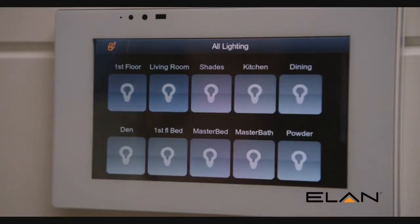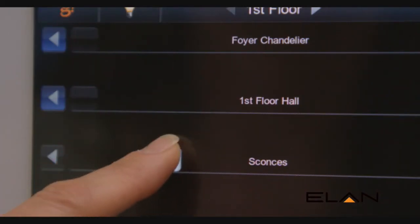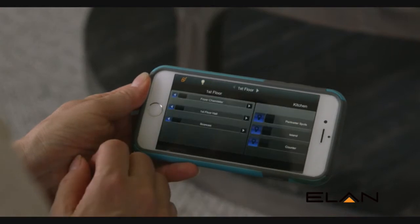We also have Elan touchscreens around the house, and that gives a dedicated always-on interface to control those systems. Then when you get into your mobile devices like your iOS or Android devices, no matter where you are or what device you're using, you're using that one easy-to-use common interface, and that's a big plus.